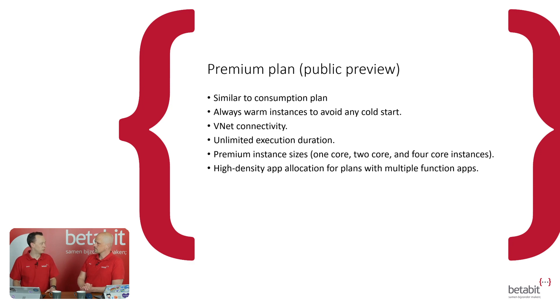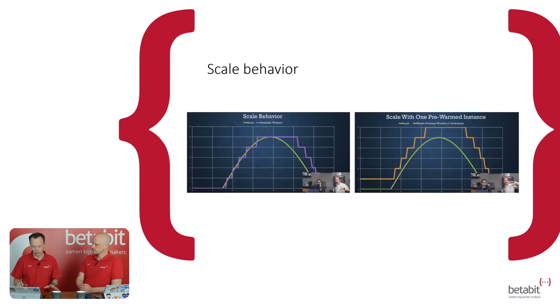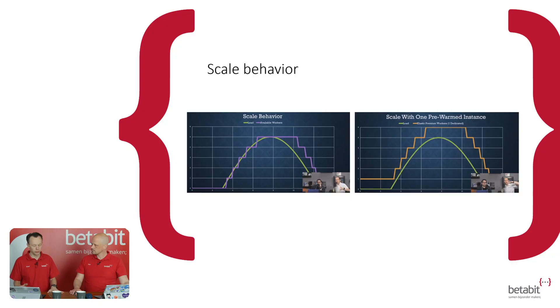It's in public preview right now, we'll see the actual thing when we start using it. But I was checking out a video they had. The scale behavior should look a bit like this — the left one is the old. You get some load and it says I need to scale, a magical decision is made, and here's another instance or another 70 instances. But what they try to do now is pre-warm instances. As soon as one gets load, the second one is already warmed up for you. It really tries to predict the load you're getting. Half of those specs of the premium plan already get me excited.